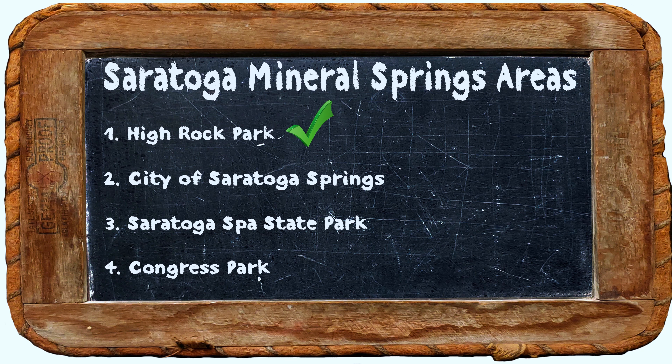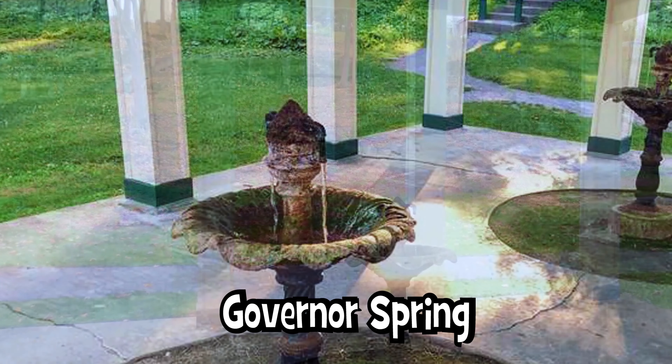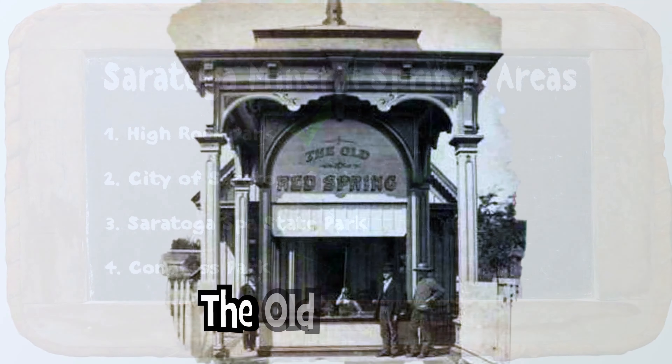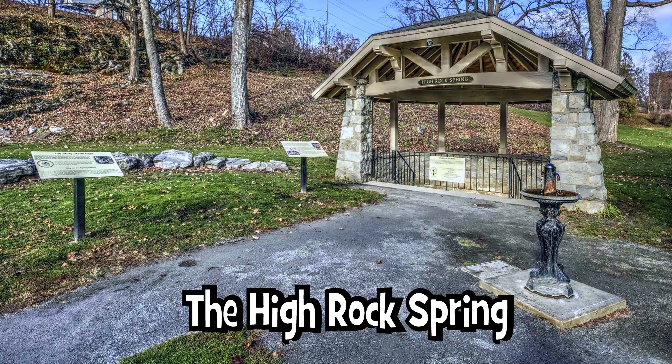Area one is the High Rock Park area. You have the Peerless Spring located inside the park and the Governor's Spring right across the street from the park. In the city of Saratoga Springs, you have six springs located at various parts of the city: the Old Red Spring, the Geyser Spring, the High Rock Spring, the Empire Spring.